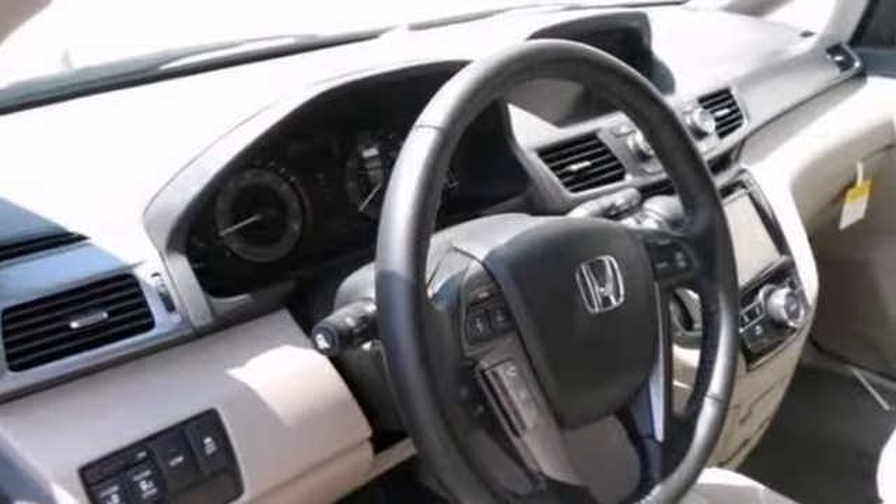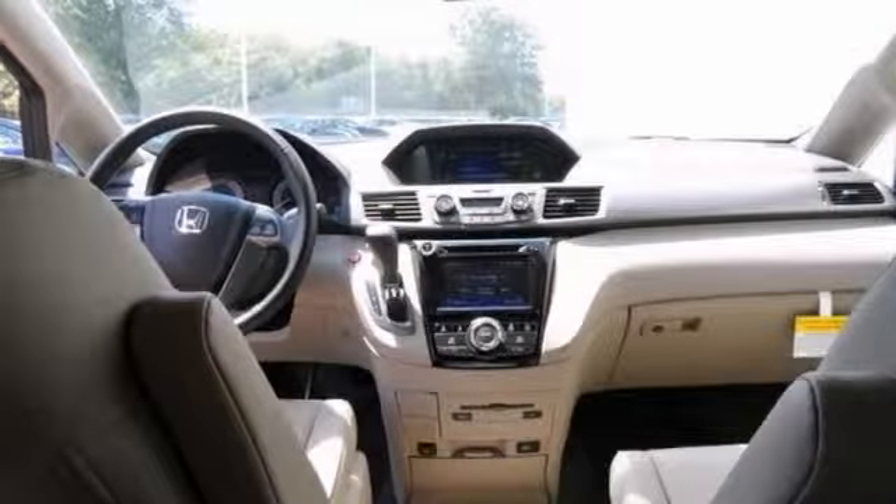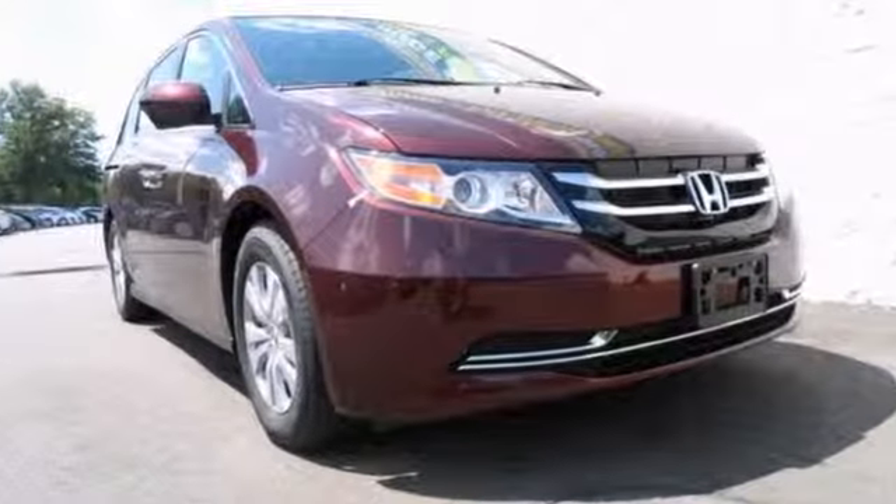This one features privacy glass and it has a multi-function steering wheel as well as DVD entertainment. It even has dual zone air conditioning and heated seats. You need to see it in person — come on out and take it for a test drive today.